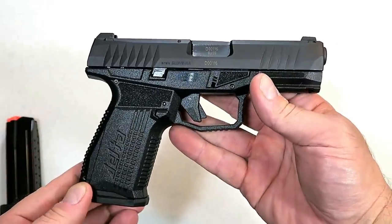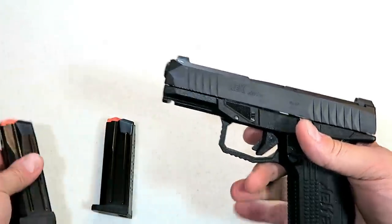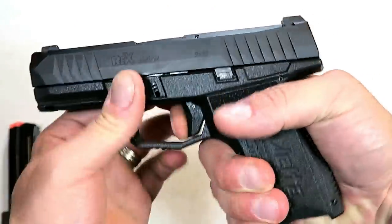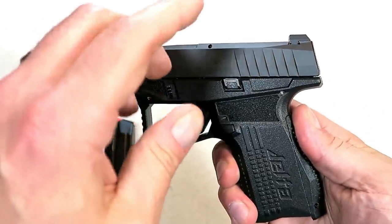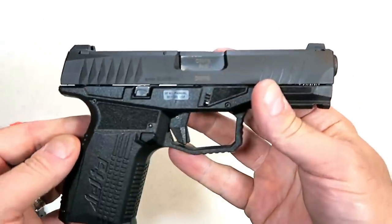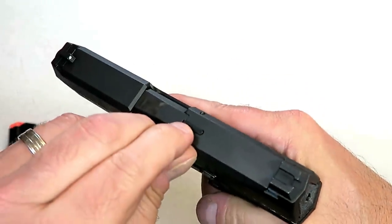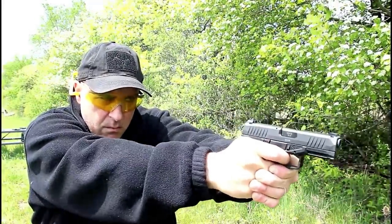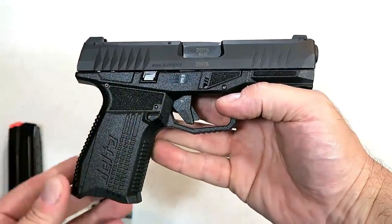Here we have an Arex Arms Rex Delta, imported by the Fine Group. It comes with two magazines — a 15 and a 17-round — and an excellent trigger that breaks right around six and a quarter pounds. The grip is very comfortable with excellent ergos and interchangeable backstraps. It is an ambi gun with a slide stop and magazine release on both sides, making it left-hand friendly. It has front serrations, a striker-fire indicator, loaded chamber indicator, and a four-inch barrel. Very accurate, very reliable — I think this has everything the compact nine-millimeter enthusiast is going to want.